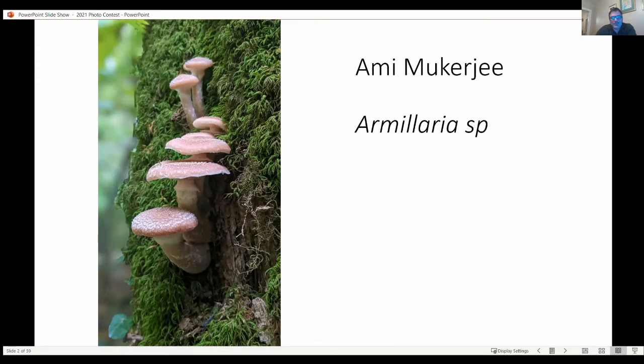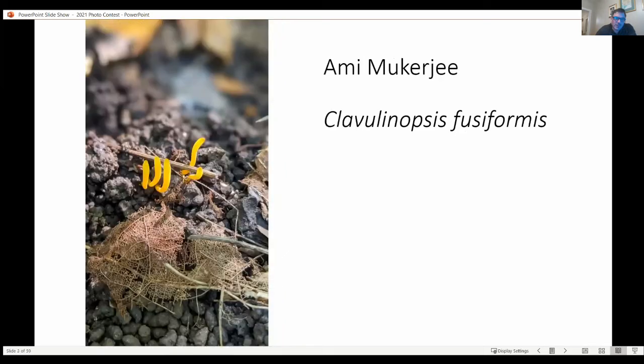So this very first one is a lovely close-up photo of a honey mushroom, Armillaria. This is the golden spindle coral mushroom.